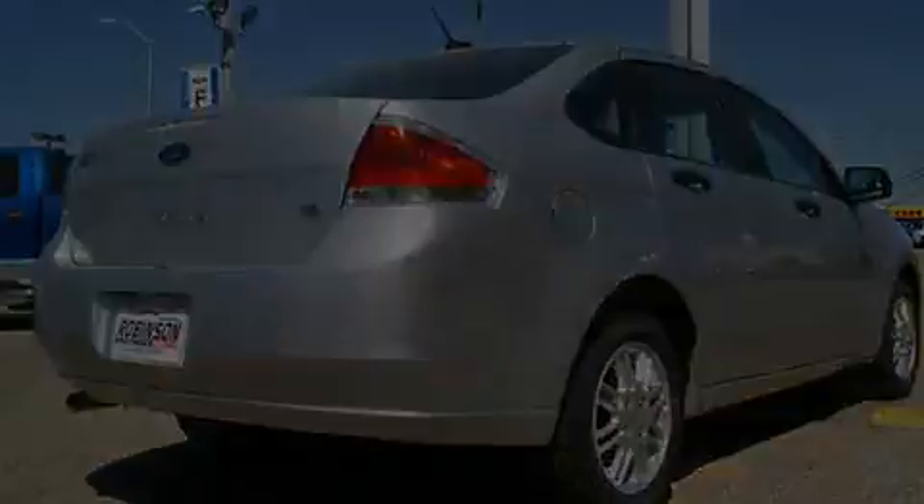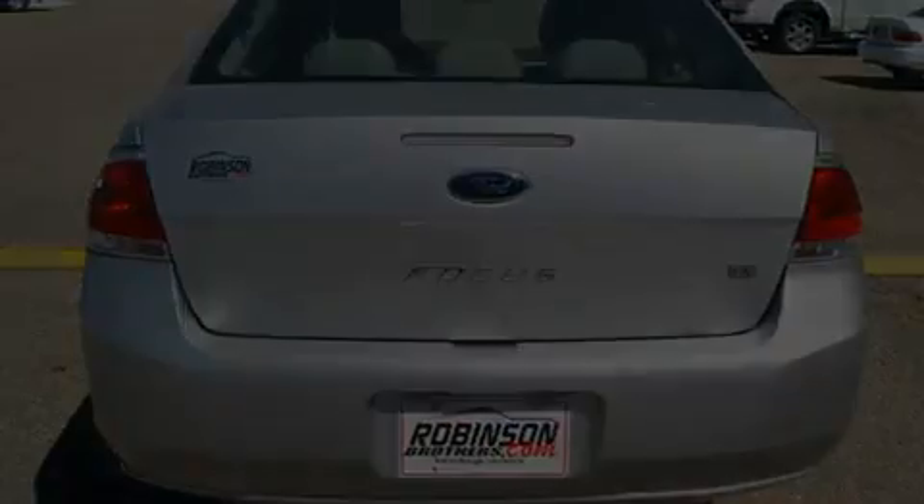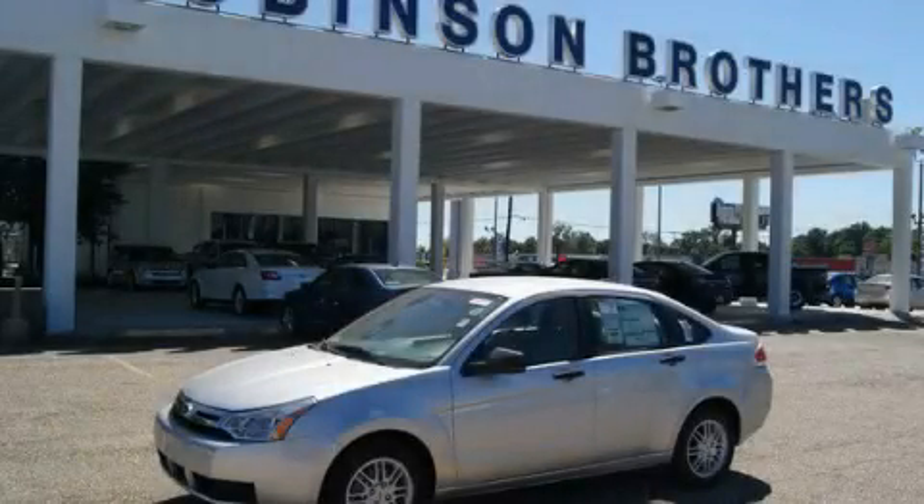Additional features include halogen headlights, an anti-lock braking system, and an anti-theft protection system. Please call us today for more information on this great vehicle.